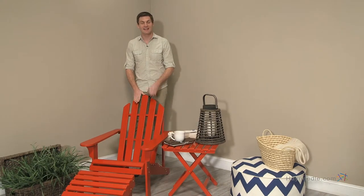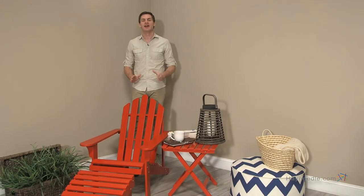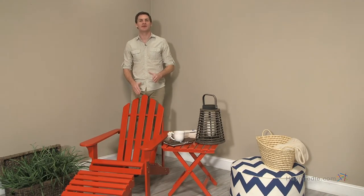Hi, I'm Mark with Hey Needle. Whatever your outdoor lounging needs, the Coral Coast Adirondack chair in red is versatile enough to handle it all. Let me show you why this is the perfect complement to any outdoor decor.